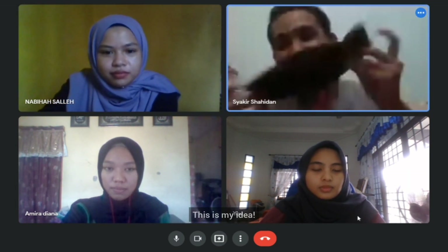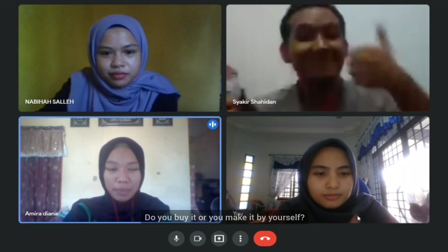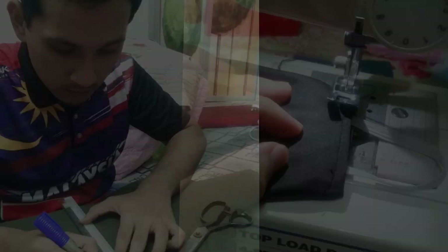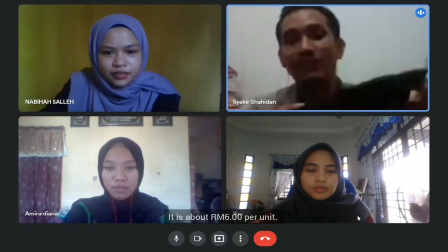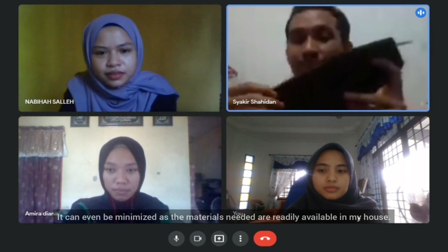This is my idea. Wow, you're so creative! Do you buy it or did you make it yourself? I made it by myself. How much is the budget? It is about RM6 per unit, and it can be even less since the materials needed are readily available at home.